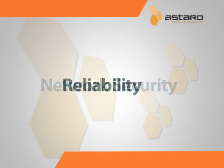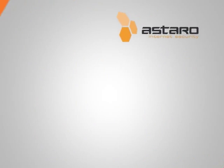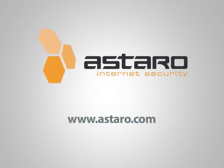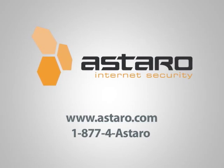You need network security. You need reliability. You want instant ROI. And you want a team of professionals available around the clock to support you. You can have it all and more. Give us a call at 1-877-4ASTARO and find out how.